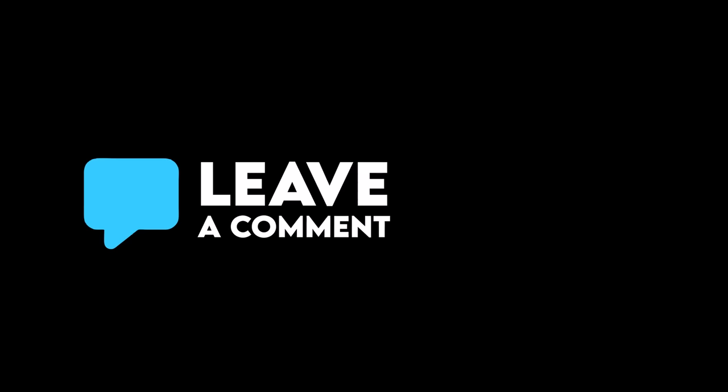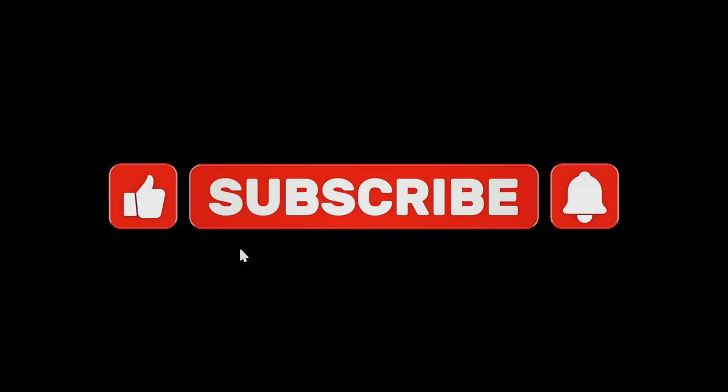Did we miss your favorite gun? Let the community know in the comment section below, and we'll take notes and add them in the next video. Don't forget to subscribe and hit that bell to get notified whenever we upload. Have a good day.